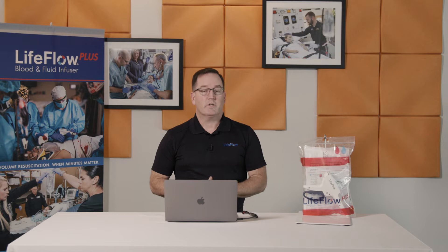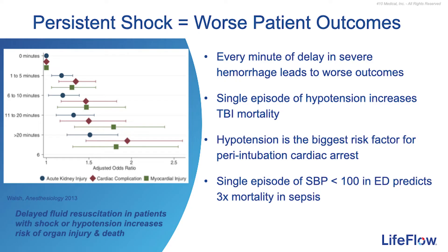Regardless of the setting, persistent shock equals worse outcomes. The chart on the left references delayed resuscitation complications in the perioperative setting. We also know that every minute of severe hemorrhage leads to worse outcomes. A single episode of hypotension increases traumatic brain injury mortality. Hypotension is the single biggest risk factor for peri-intubation cardiac arrest. And a single episode of a systolic blood pressure less than 100 in the ED setting increases the odds of mortality with sepsis by threefold.